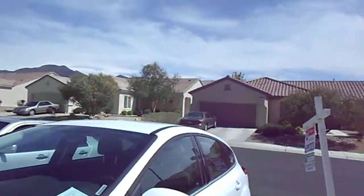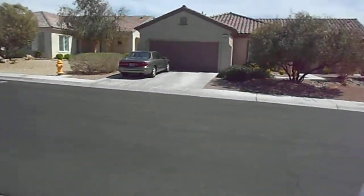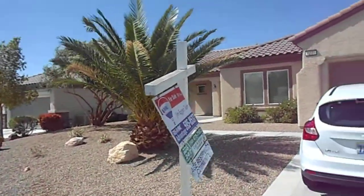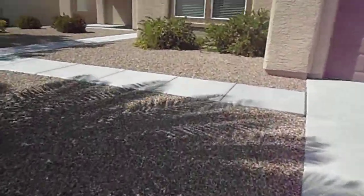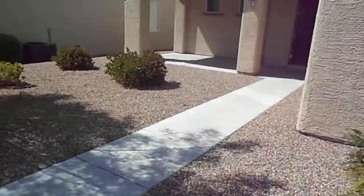So now we're in Solera at Anthem. Nice house, very decent price. Nice landscaping still. Inside needs some carpet. Air conditioner and water heater are fine.